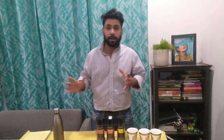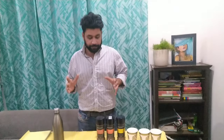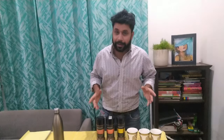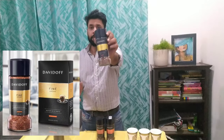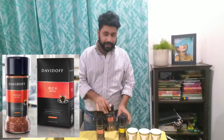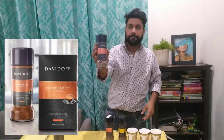Today, it's all about instant coffee. We will review and compare Davidoff's 3 instant coffees. Let's see which these coffees are. First, Davidoff Fine Aroma. Second, Davidoff Rich Aroma. And the third one is Espresso 57.